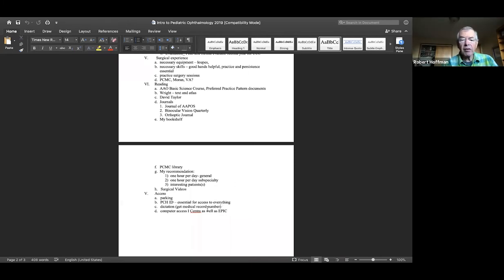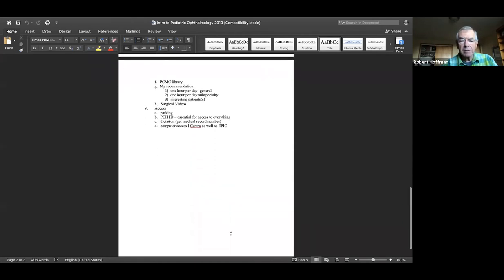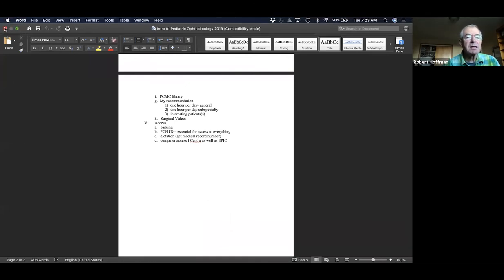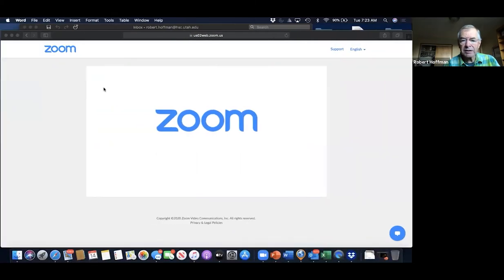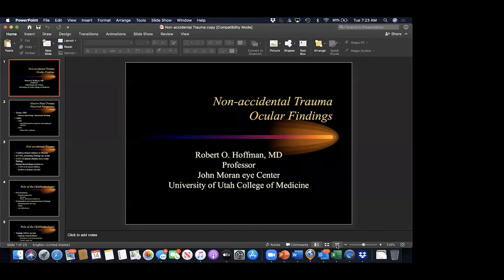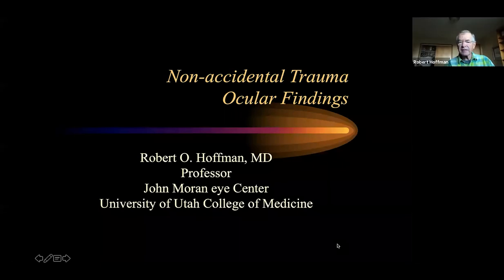I want to close the document and bring up the next thing. Are you seeing a PowerPoint presentation now? Yes, good. I think if I did that right, this should work. This is brief, and I'm sandbagging with this because it wasn't on the homework list.